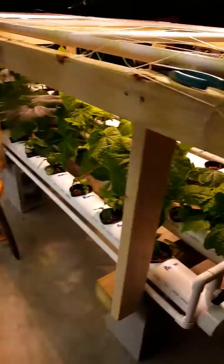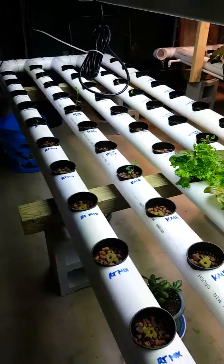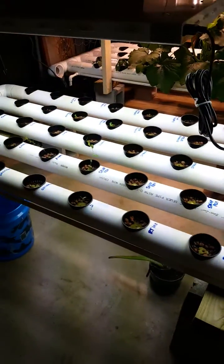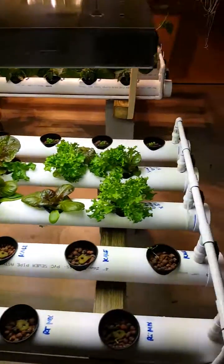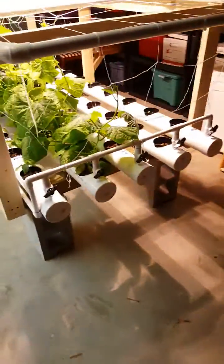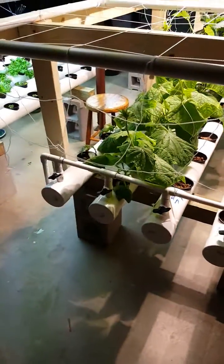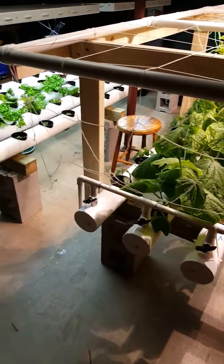Each small harvest saves us about two or three dollars in lettuce we won't have to buy, so at this rate it'll probably take about 10 years to recoup our costs. But once we start getting all the strawberries, peppers, eggplant, squash, and zucchini, we figure it'll be more like a year to a year and a half to recoup costs. The whole point was to eat healthier, grow our own food, and cut down on chemicals they put on produce.